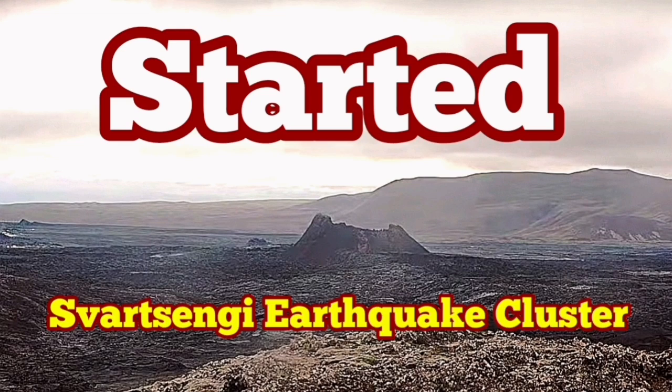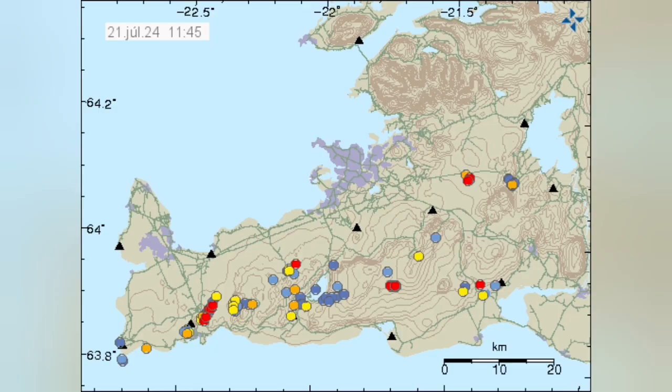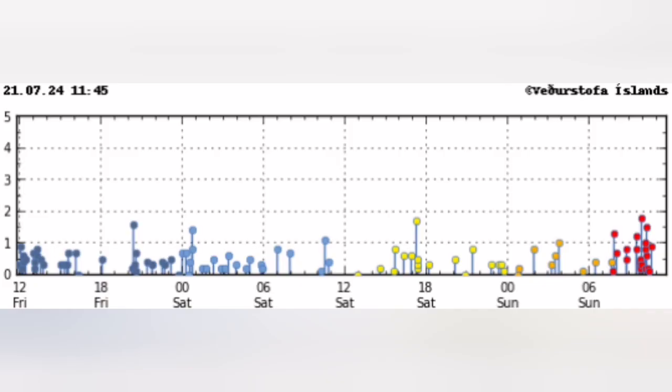After every eruption in the Svartsengi volcanic system of the Reykjanes Peninsula of Iceland, we have a quiet period. Then the clusters of earthquakes start in specific locations — they are grouped into those locations. In this one you can see that it is today. This cluster is located in the Svartsengi area where we had the previous eruptions.